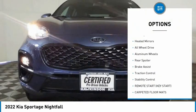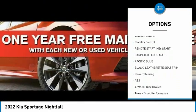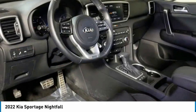Tire pressure monitor, panoramic roof, blind spot monitor, heated mirrors, all-wheel drive, aluminum wheels, rear spoiler, brake assist, traction control, stability control.